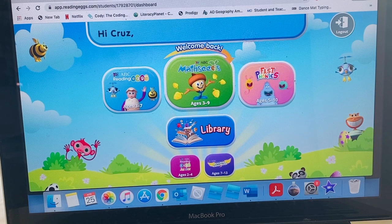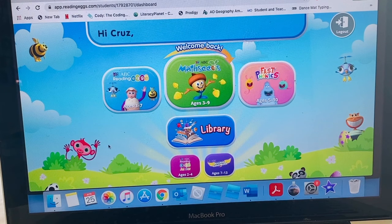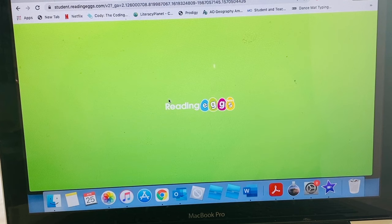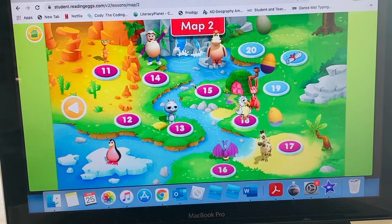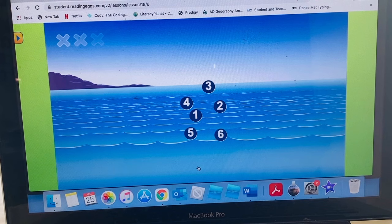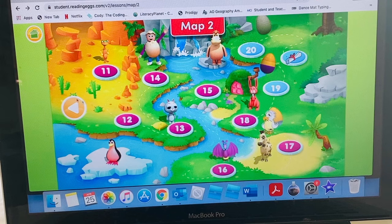A program that we've been using for the last few years that we really love is Reading Eggs. Cruz uses Reading Eggs and the Math Seeds program. You can get a free trial — I'll pop the link in the description box down below. This is really great because it's something Cruz can do on his own while I'm working with the other children. Reading Eggs is for learning letters and learning all about how to read. It's a mastery program — he moves through it and can't advance if he doesn't get the activity right. He works through the map with fun activities, and it is super fun.